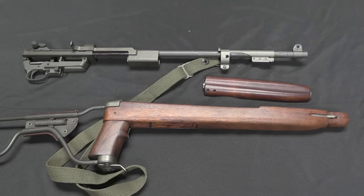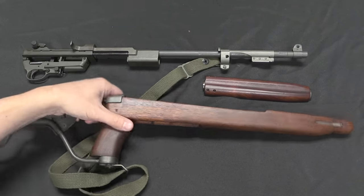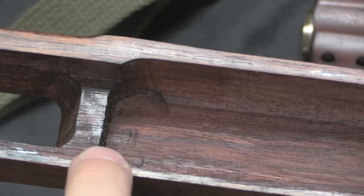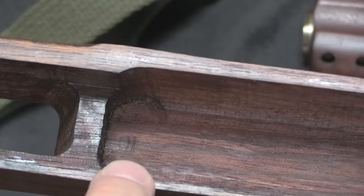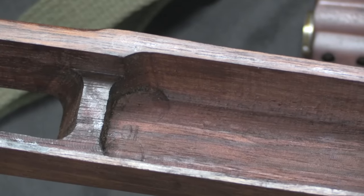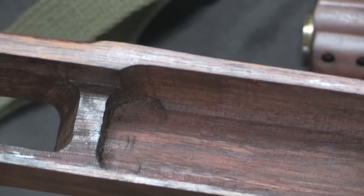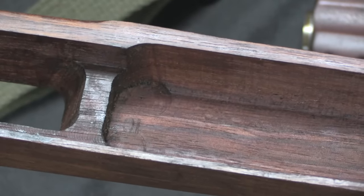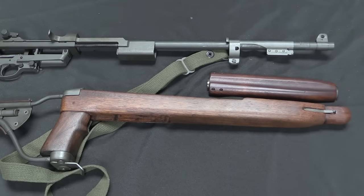If you're inspecting a gun at a gun show or gun shop, you may not be able to take it apart to this level. However, if you can, there is an important mark to look for inside the stock. Right down at the bottom on the inside of the stock, a real stock will be marked OI — that's Overton Inland, a subcontractor that made wood parts for Inland. That should be on every one of these stocks. Most of the fakes won't have it. Also, all of the originals are made of walnut — most reproductions are as well, but if you find one made of beech, you can pretty much immediately dismiss it as a reproduction.